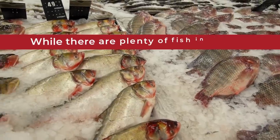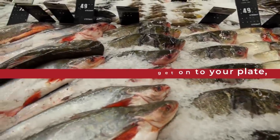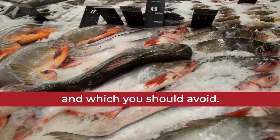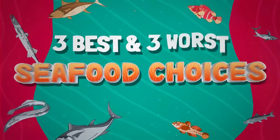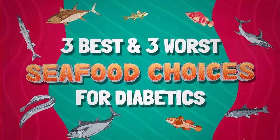So while there are plenty of fish in the sea, let's reveal which ones to get onto your plate, and which you should avoid. This is... The 3 Best and 3 Worst Seafood Choices for Diabetics.